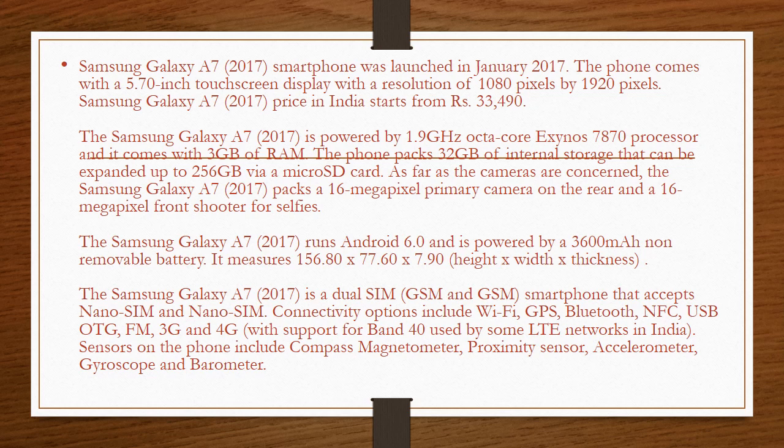Samsung Galaxy A7 2017 smartphone was launched in January 2017. The phone comes with a 5.70-inch touchscreen display with a resolution of 1080 pixels by 1920 pixels. Samsung Galaxy A7 2017 price in India starts from ARS 33,490.